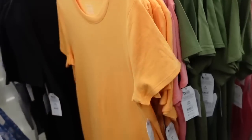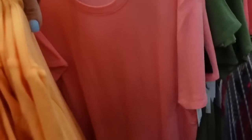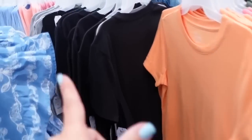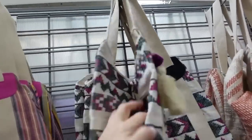A t-shirt style that flows out toward the bottom, same around the back. Comes in orange, black, pink, olive, and gray. They're $11.98.